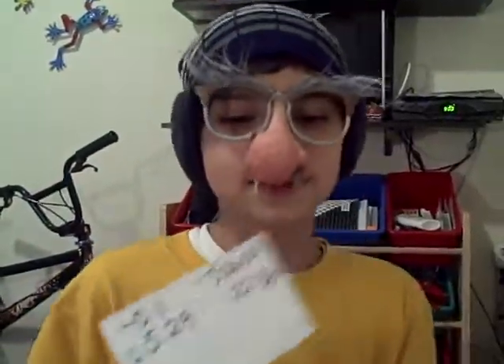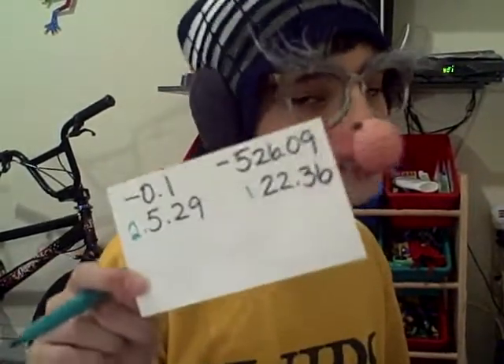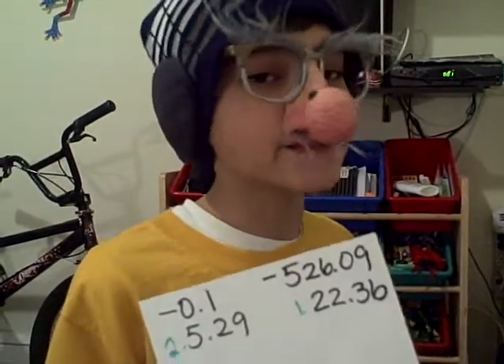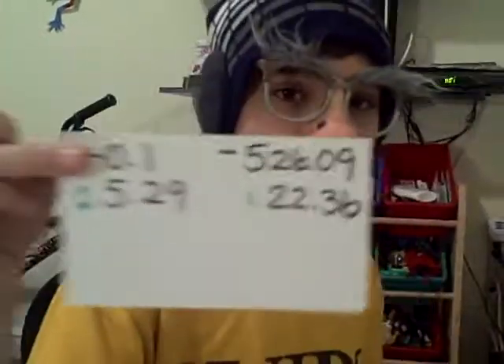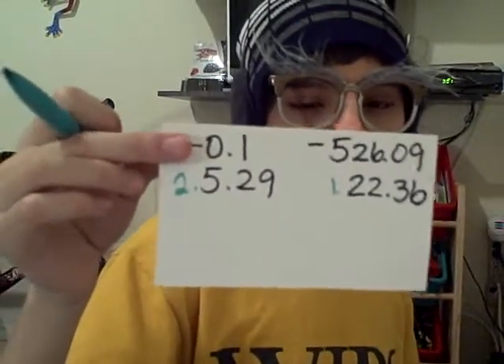The negative decimal that is closest to zero is the bigger one, because it's closer to being positive. So here, we have negative 0.1 and negative 526.09.